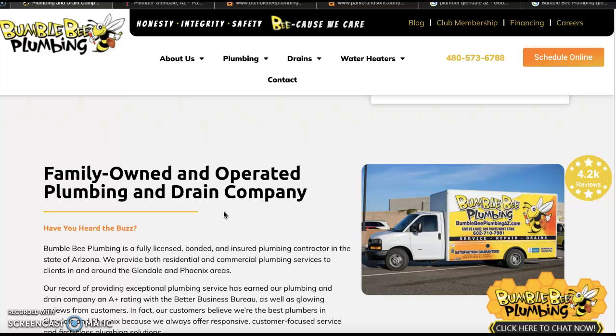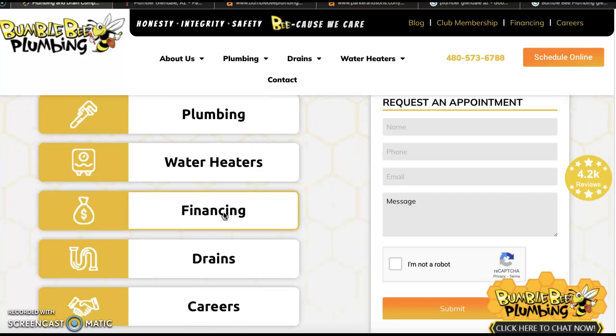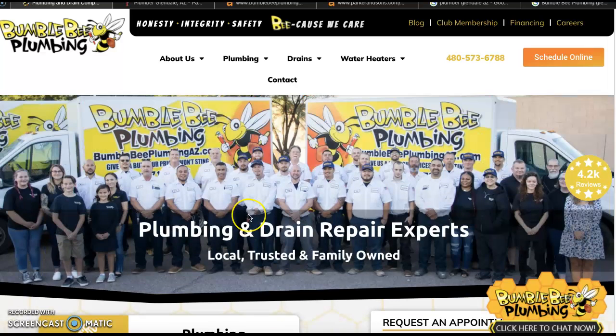I'll dive into those keywords here in a minute. But the reason we want to have that content and those keywords on this homepage is when folks are searching in Google for your services, Google is going to send callers to your website to find those keywords and phrases that match what folks are looking for, and it's going to start to bring your website up because it knows that you can help them.